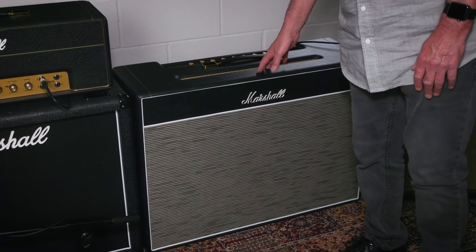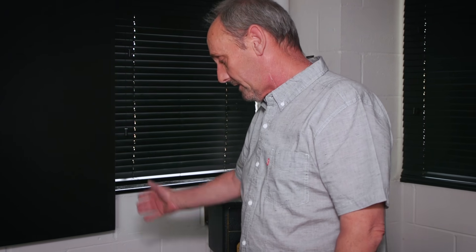Into a Blues Breaker hand-wired — we've got a couple of those — but that's our recording setup there.